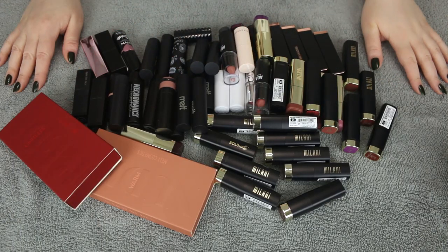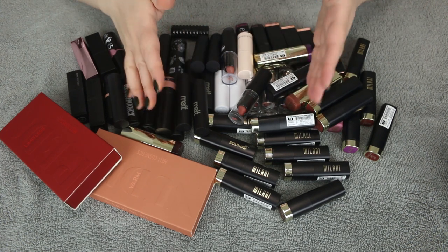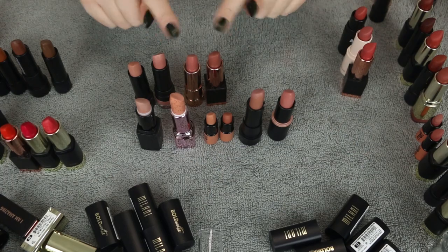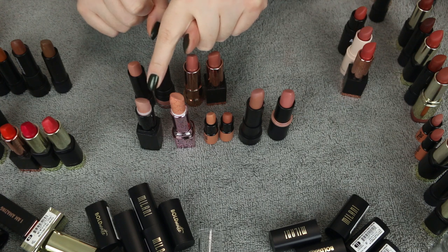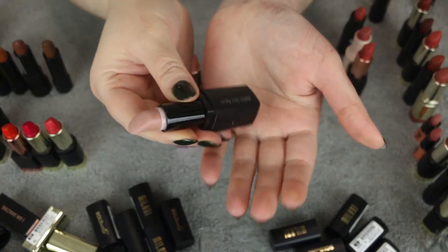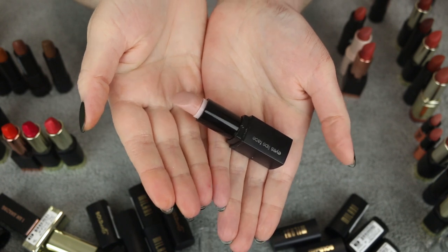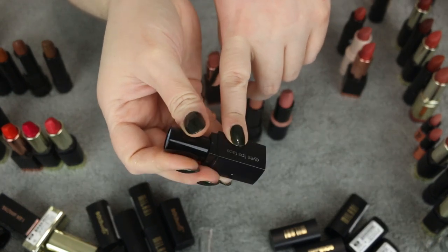All right, so here are all of my bullet lipsticks — this is what we're starting out with. I think the best way to do this is to go in order. I'm doing all bullet lipsticks today and I want to do swatches of all the colors in each category — so like nudes, reds, burgundies, etc. Starting with these nudes here first. These are very pale. This one is Natural Nymph from e.l.f. — the mineral lipsticks. It's expired, so it needs to go bye-bye. I'm going to declutter it.